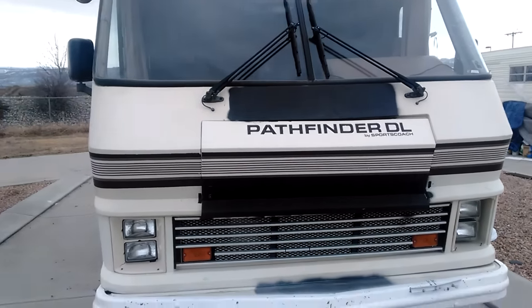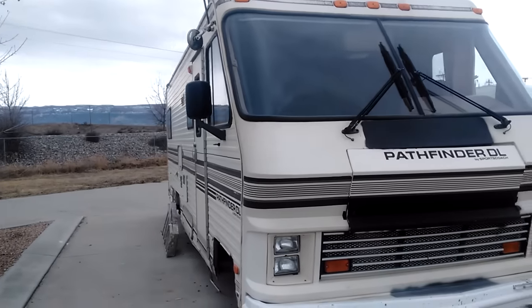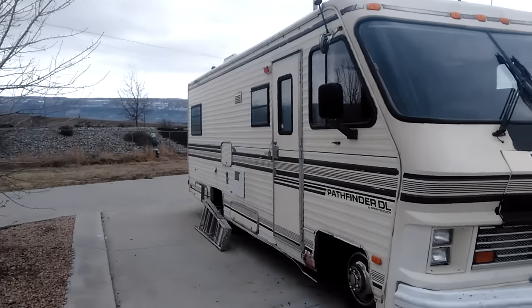Hello YouTube, so I said I'd do a video about this. This is the motorhome that was given to me.